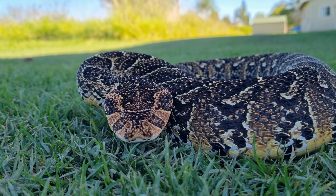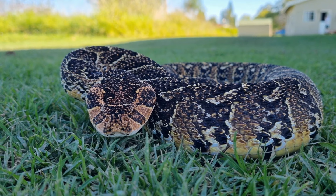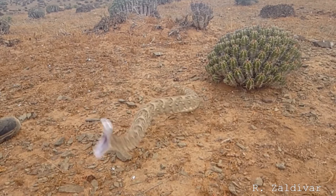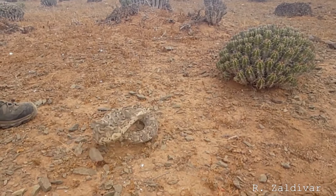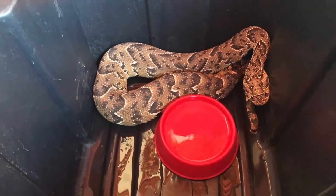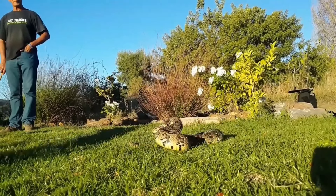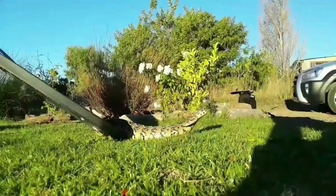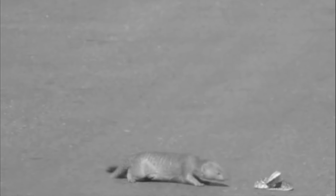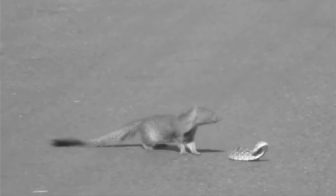Before the snake bites, it usually gives a warning by making a puffing sound that gives the snake its name. Just like the rattlesnake shakes its tail as a warning, the puff adder warns you before you get too close. The puffing is a survival mechanism meant to make the snake look larger than it really is and hopefully deter predators from hunting it. Although mongooses don't seem to care and find puff adders very delicious, despite the risk.